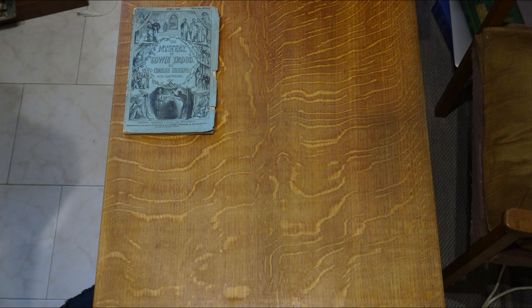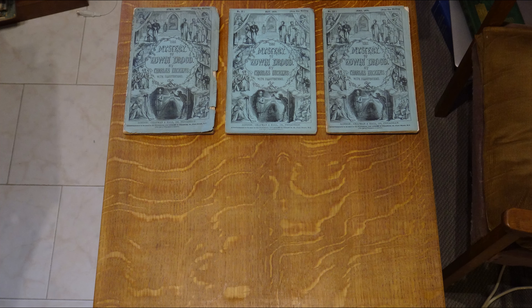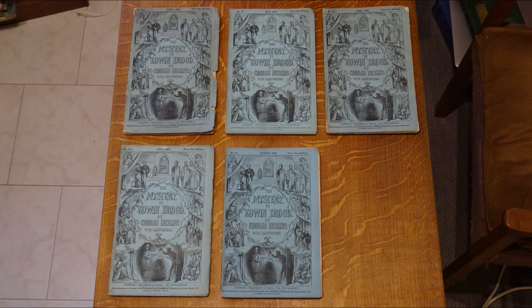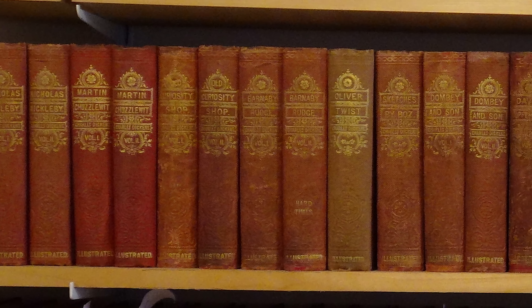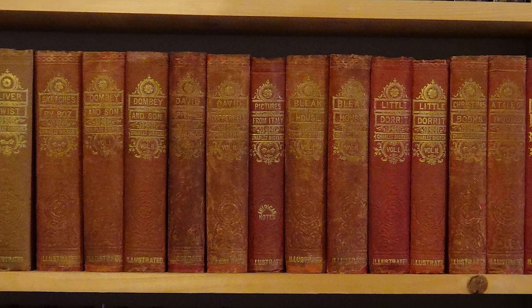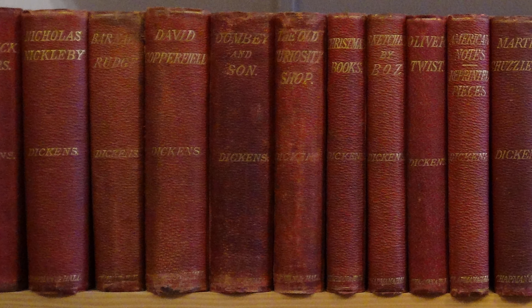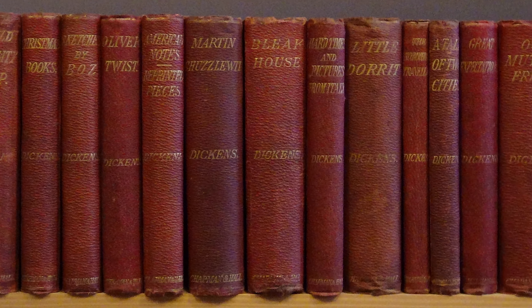Naturally, this didn't occur during Dickens' lifetime, as the serialisation of the six parts that were completed ran until September 1870, and his publishers, Chapman and Hall, were faced with the issue of when and how to incorporate the latest writings of their late star author into the collected editions that still remained open-ended — these being the illustrated library edition, initiated in 1861, and the Charles Dickens edition, which they began publishing with great success in 1867.